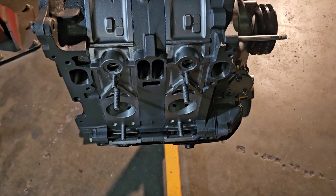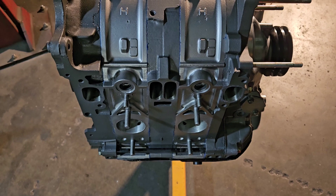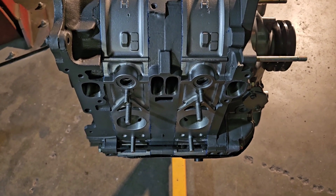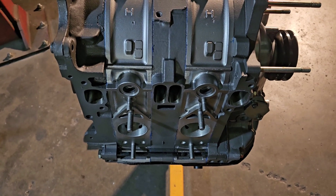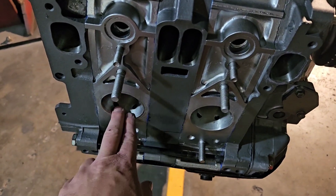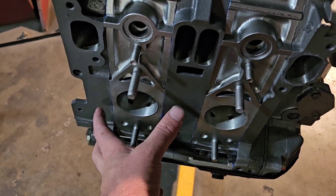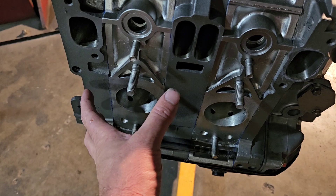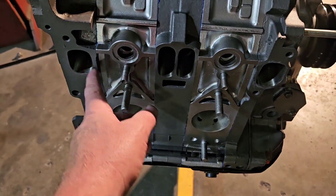We did a bunch of dyno testing at Mazda Tricks and outside of your really high-flow motors like a peripheral port, we didn't see any real advantage to removing the sleeves. Most of the time we saw disadvantages because opening up that area so much caused the volume of airflow to be greater than the velocity — and it's always important to have a good balance between volume and velocity.